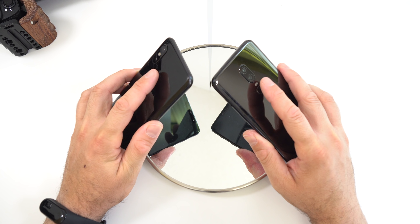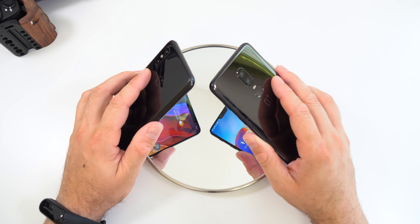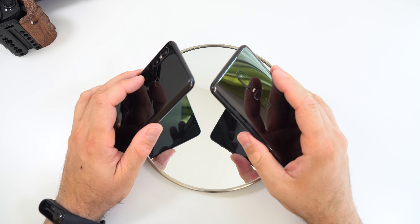Moving on to the fingerprint scanner test: both devices have extremely fast fingerprint scanners and in real life you won't actually be able to tell the difference. I'm going to do my best to touch the fingerprint scanners at the same time, but keep in mind it may not be exact since my fingers don't move at the exact same speed.